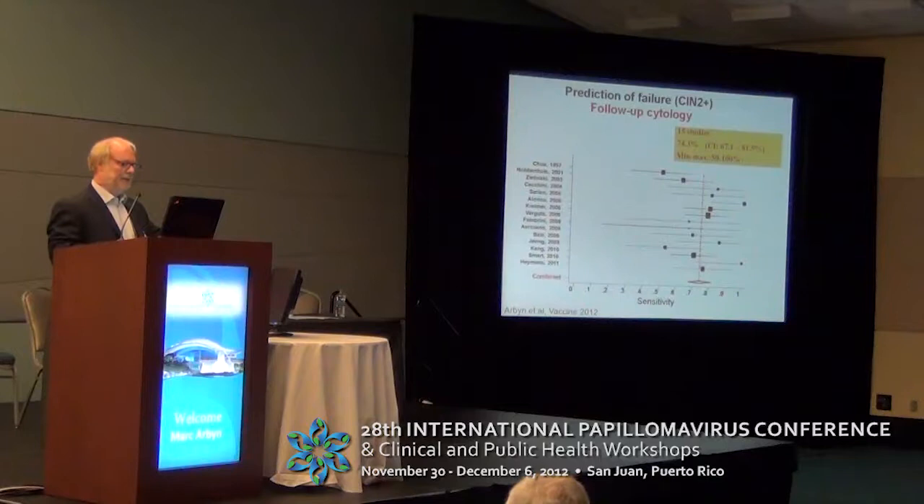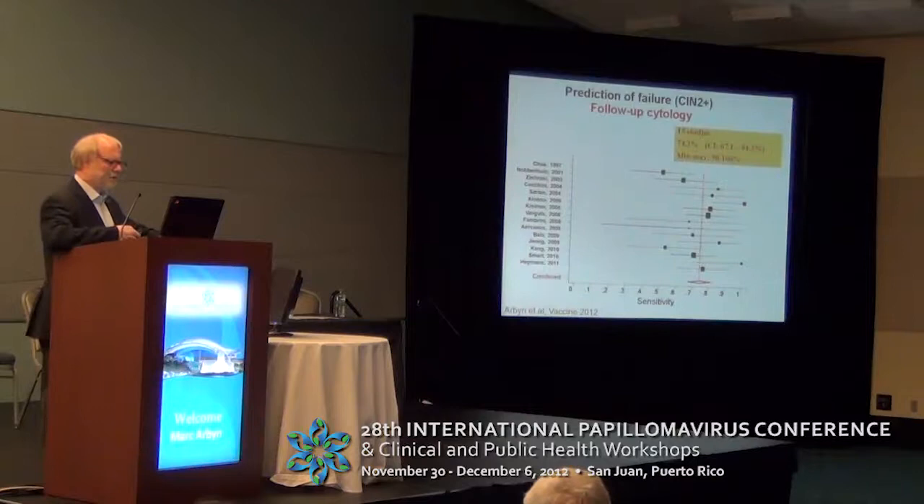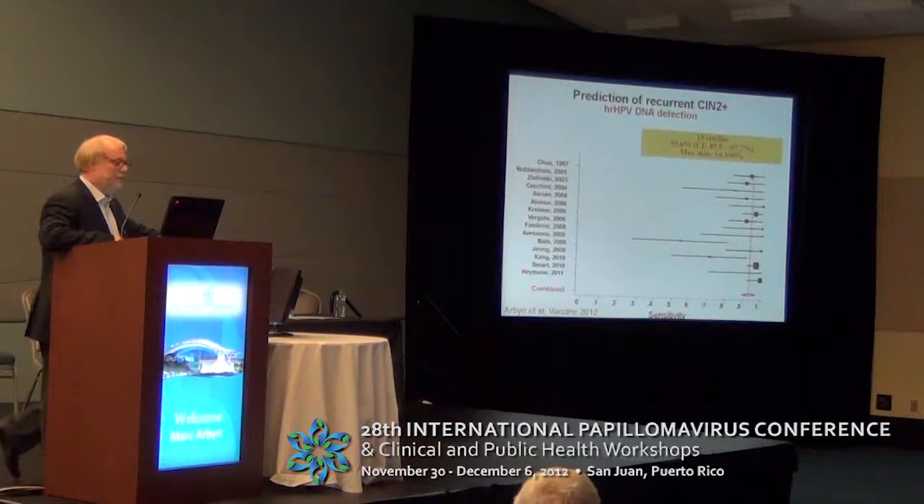The specificity is not fantastic either — of the order of 86% when pooling the five or six studies identified. There are more studies documenting the accuracy of follow-up cytology: in 15 studies, the pooled sensitivity was 75-74%. This contrasts with the very high sensitivity of high-risk HPV DNA detection about six months after treatment, which is over 90%.